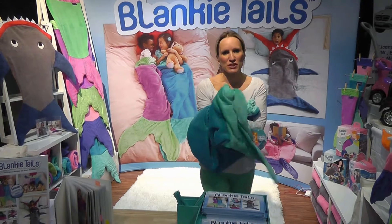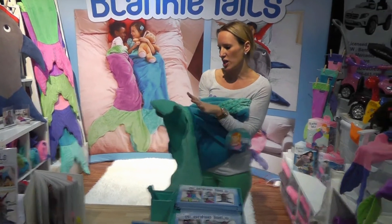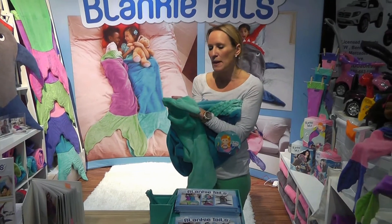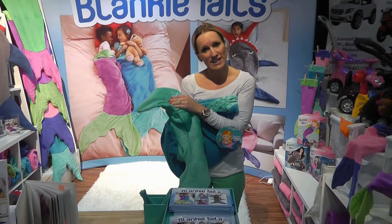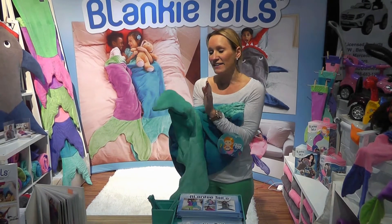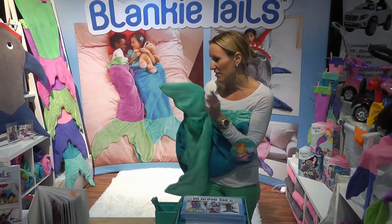So when I came up with the idea for this product, I thought kids might just wear them on the couch while they play video games or read, but it turns out that they do not take them off. They sleep in them, they walk around in the house in them, they eat in them. And luckily they're machine washable so they can handle that.